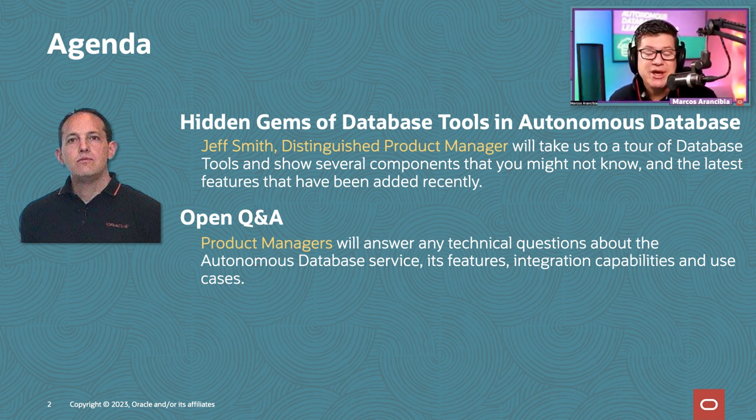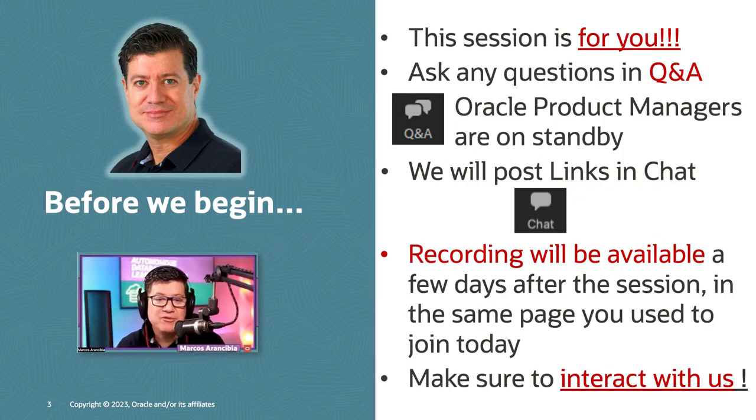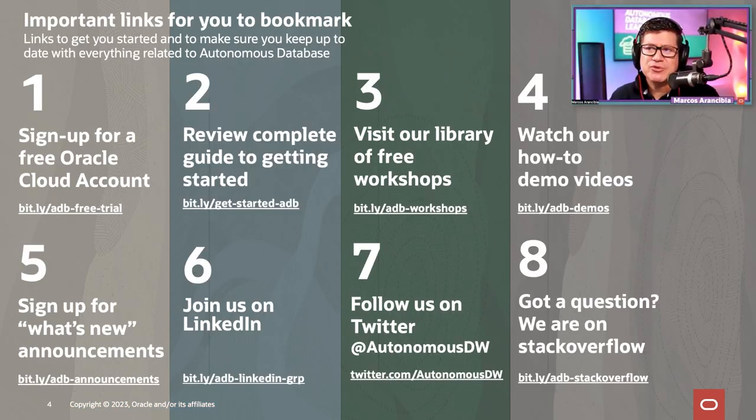Throughout the session we'll have an open Q&A, so if you have a question make sure to type it in the Q&A box in Zoom. We're going to post some links in chat as well, so keep an eye on that. Before we start, there are a few important links I'd like you to bookmark for Autonomous Database in general, so I'm going to post those in the webinar chat.